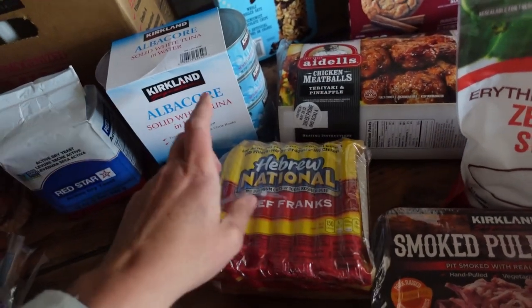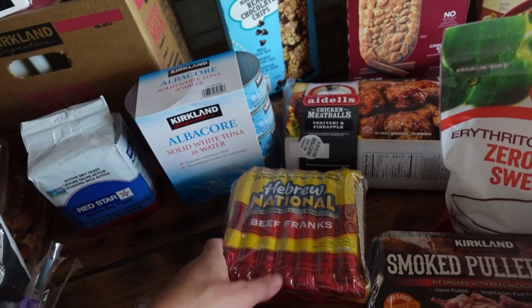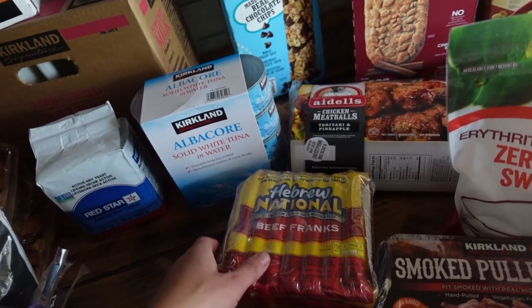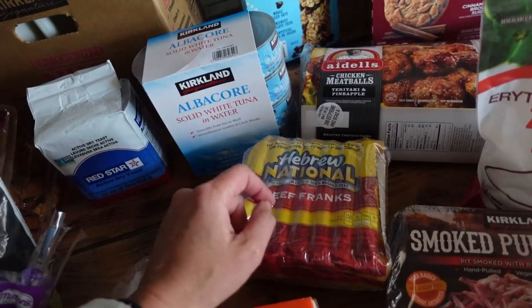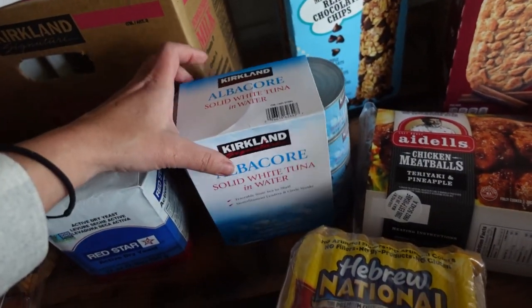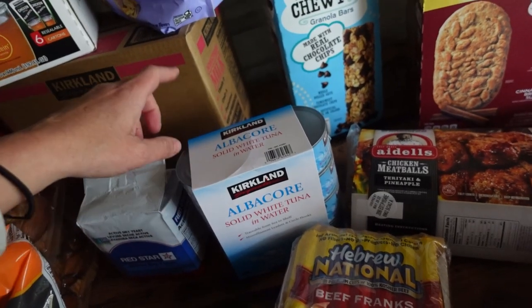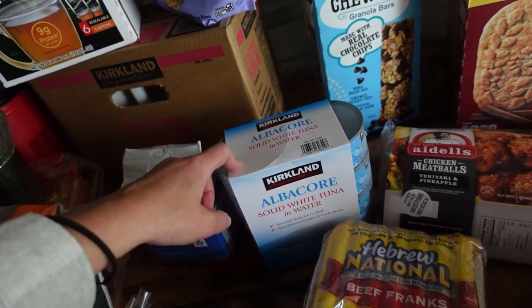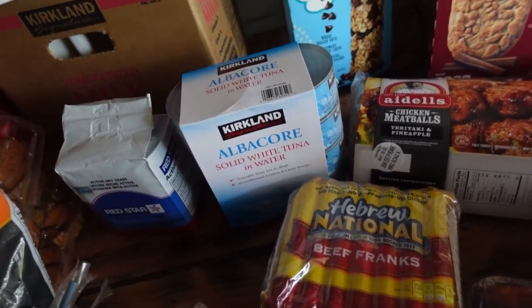Hebrew National Beef Franks — we don't do these a lot at home but it is camping season. We are avid campers; that is pretty much our life. Hot dogs are a staple in the spring and summer months and even come hunting season. This pack of albacore tuna is for our food storage. I love making tuna sandwiches and tuna casserole — that's an awesome dinner idea and there are so many simple variations.